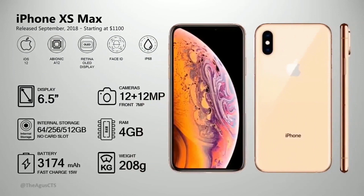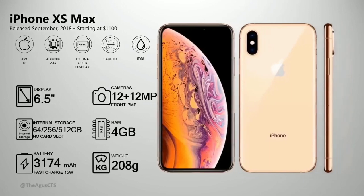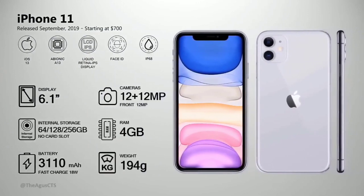The iPhone XS Max has the same specifications as the XS but in a larger screen. In 2019, Apple released the iPhone 11 with Face ID — replacing the home button seen on the iPhone X lineup.